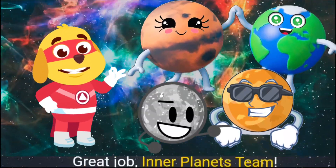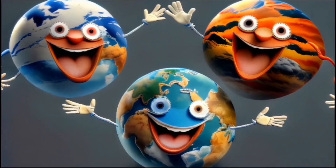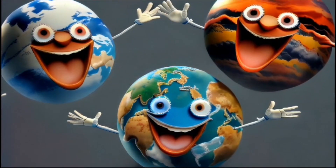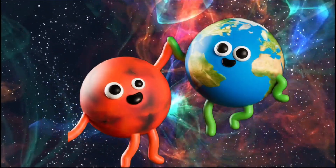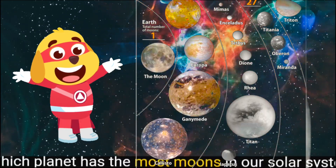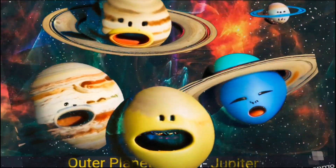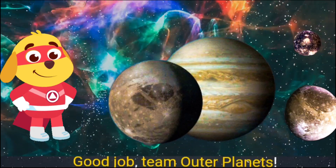But don't worry, outer planets team, you'll get the next one. Which planet has the most moons in our solar system? Outer planets team — Jupiter! Good job, outer planets team!